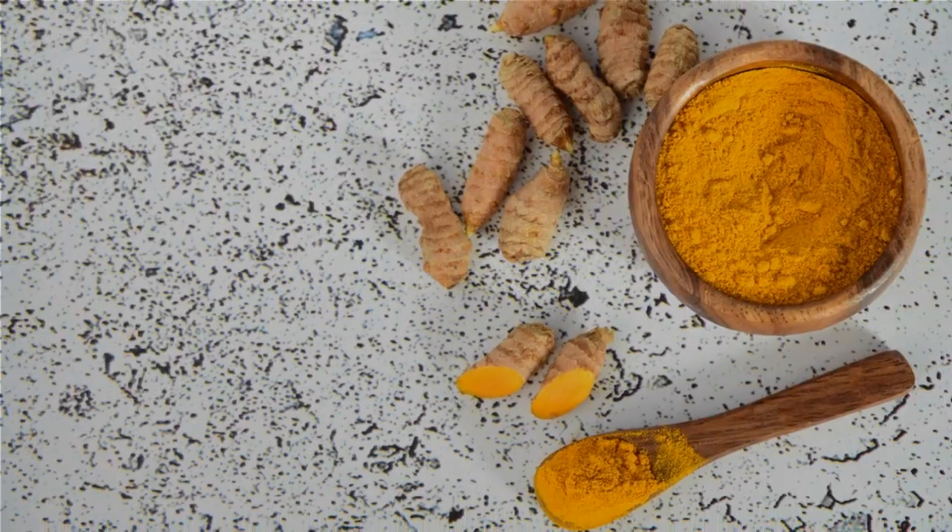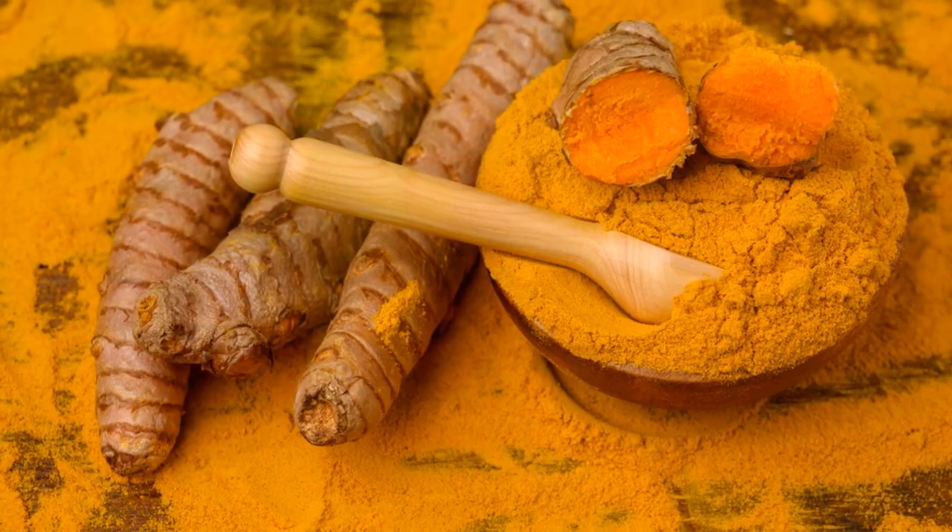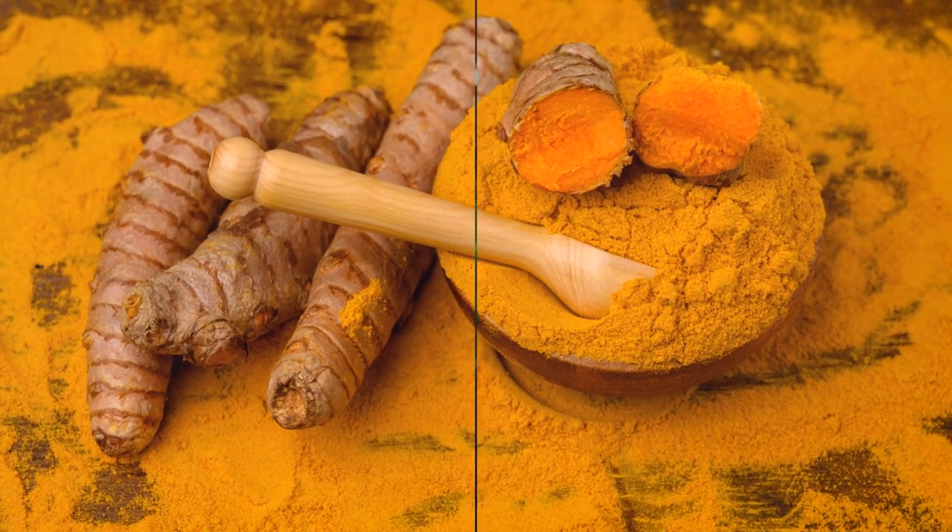Curcumin, the active compound in turmeric, possesses potent anti-inflammatory and antioxidant properties. It aids in liver detoxification and may help reduce inflammation, protecting liver cells from damage.